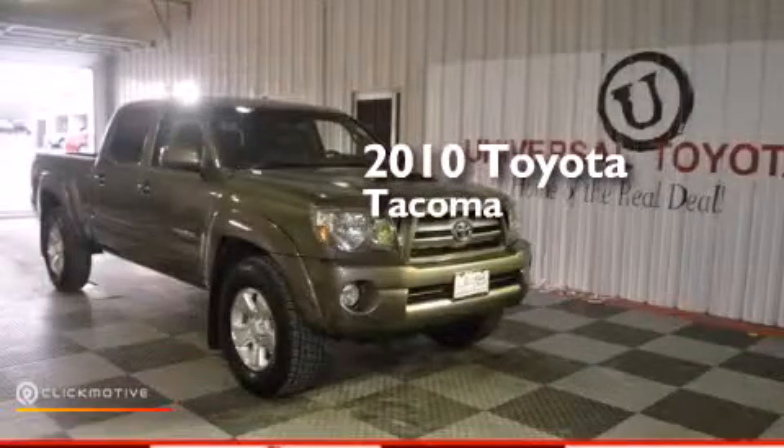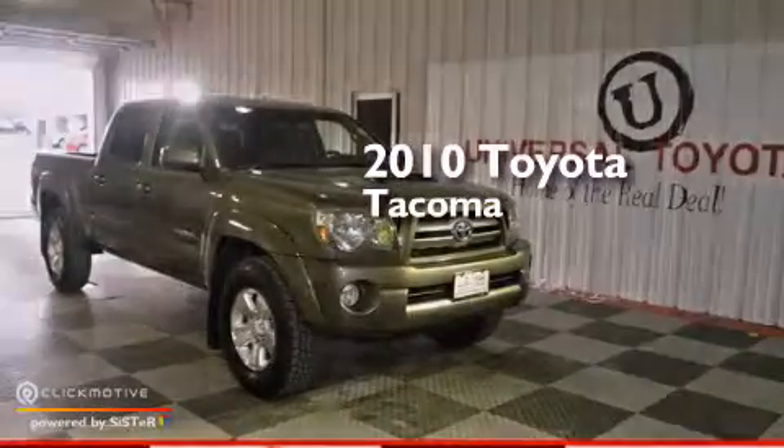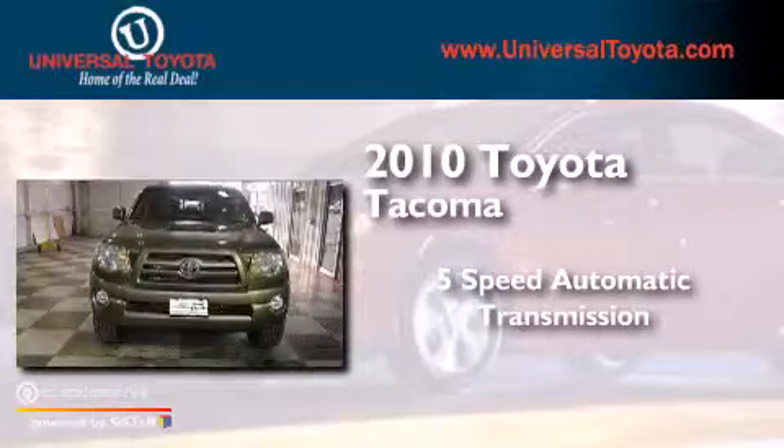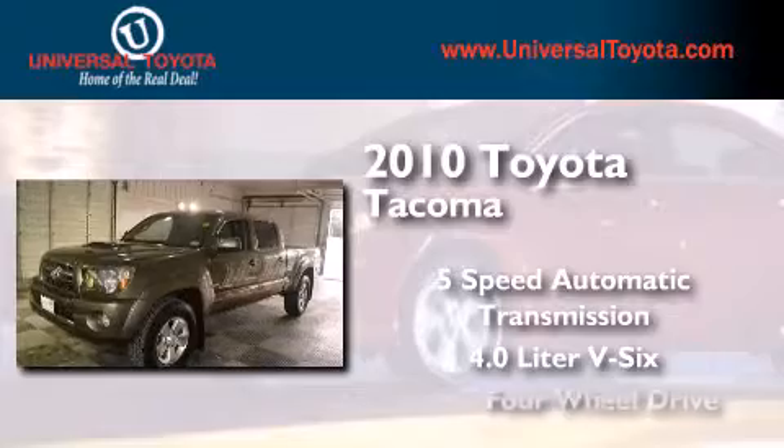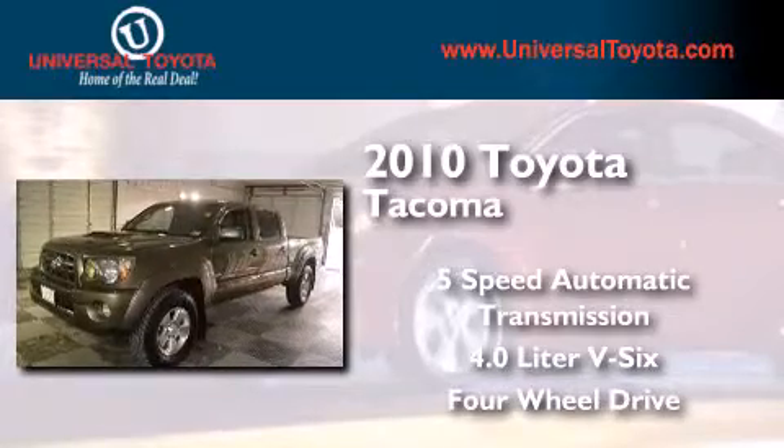This is a 2010 Toyota Tacoma. This truck has a 5-speed automatic transmission, a 4.0-liter V6, and the added safety and control of 4-wheel drive.